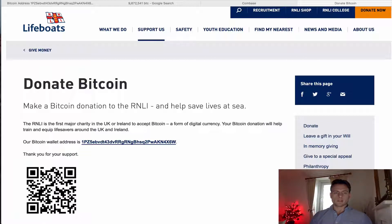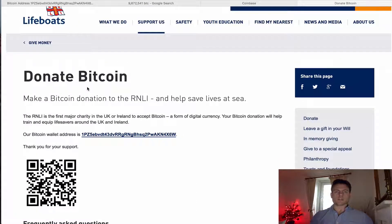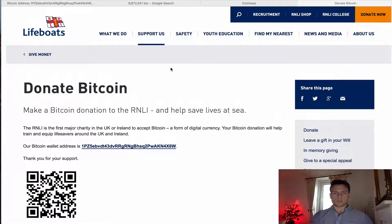But they've actually really seized on innovative ways to receive money and they're giving it a shot. We're going to see how much money they've collected so far in Bitcoin. But before we can donate any money to RNLI, we first have to buy some Bitcoin, so I'm just going to show you quickly how to do that.